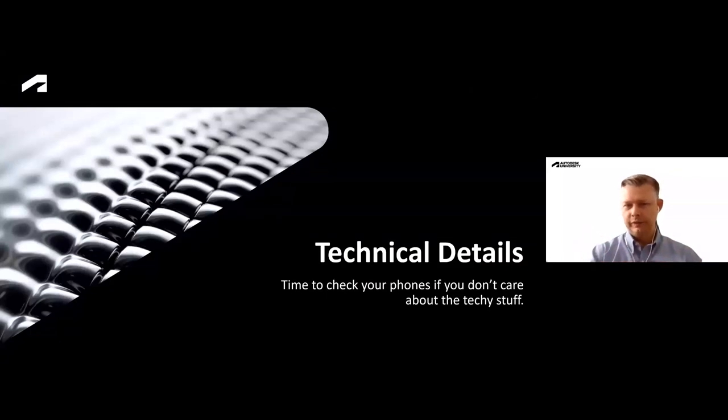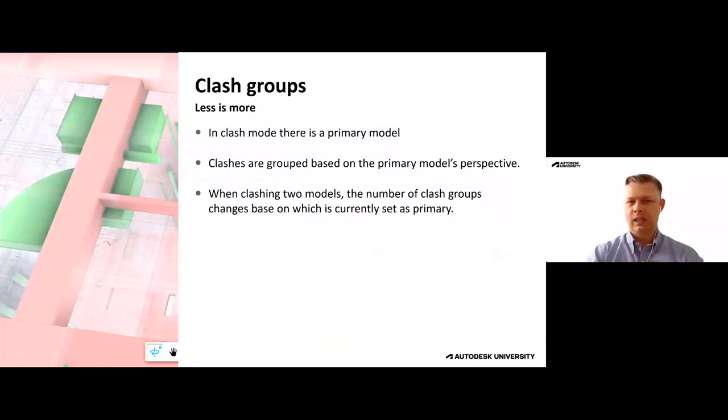Get prepared for a little technical deep dive. Clash groups are way more powerful in the fact that they auto-clash the group. Depending on what your primary model is, you're going to get grouped clashes. In this example, if the structural model were set as primary, all those ducts would have been grouped under a single clash and assigned that way. There's a lot of flexibility — you can also combine groups of clashes further as you go in and assign them. Very powerful with the way clash groups work.